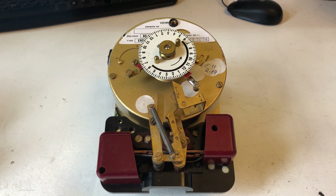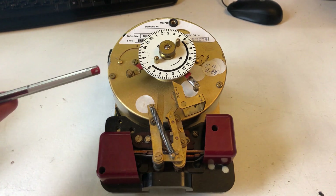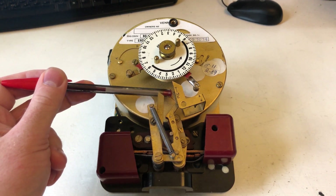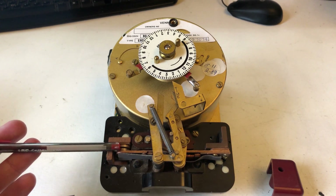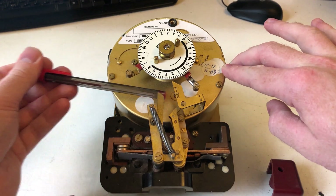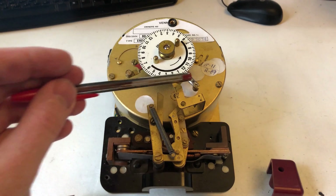This is the inside of a Venner time switch — apologies for the brick dust. The largest part is the synchromotor and the backup spring, with a timing dial on top. Attached to the timing dial are two little arms, marked 'out' and 'in', that hit these levers. And these levers in turn action this contactor — so that would be turning the system off, and that would be turning the system on.